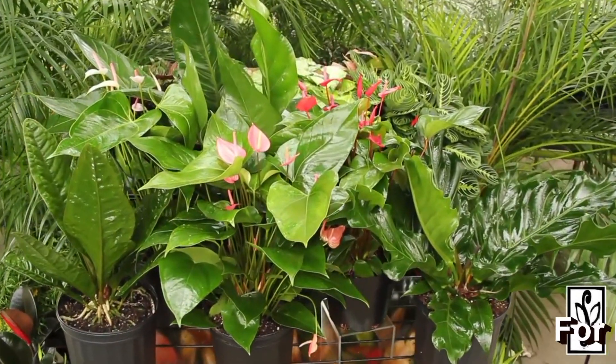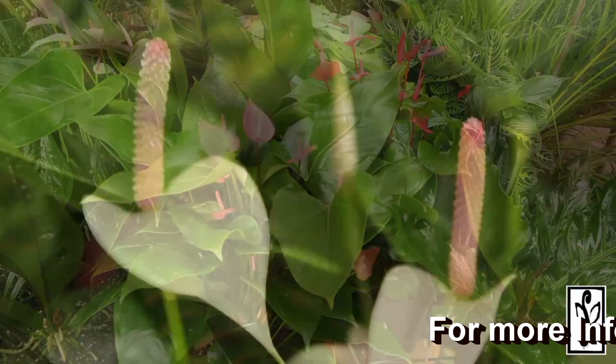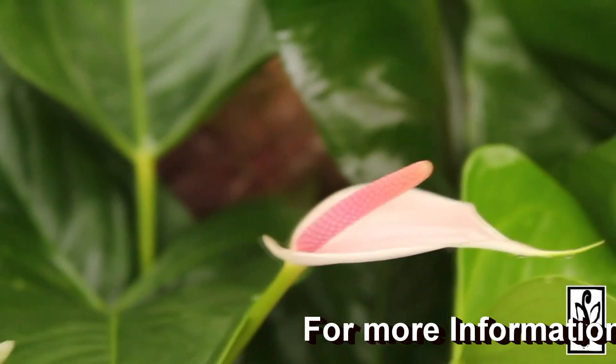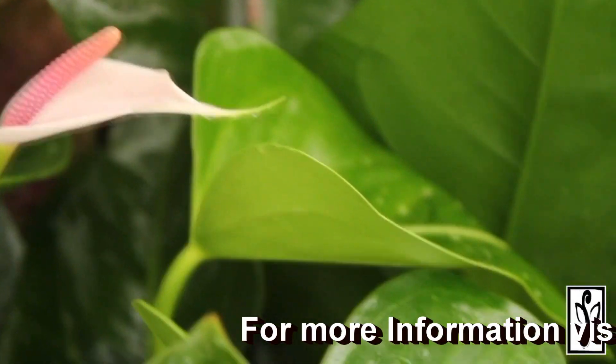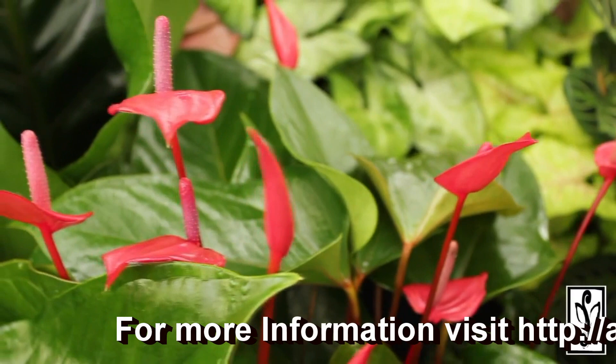Anthuriums are epiphytic in nature and sport a wide range of leaves, shapes, sizes, and colors. The same goes for flowers — they range from large and showy to inconspicuous. Hybridized varieties which are commercially grown have colors which range from reds to oranges, whites, pinks, salmons, and many others in between.